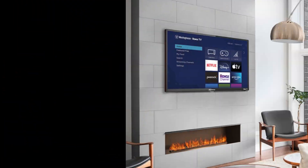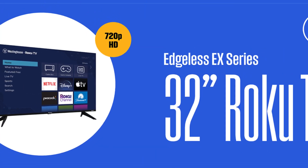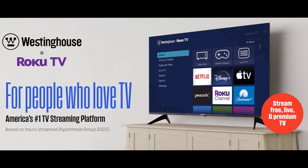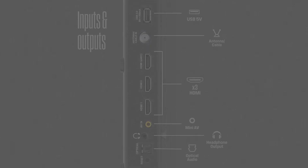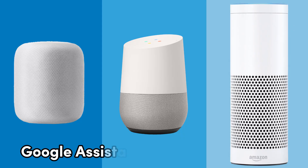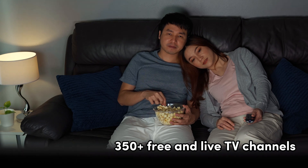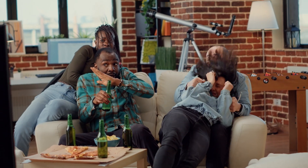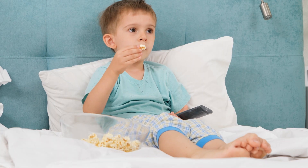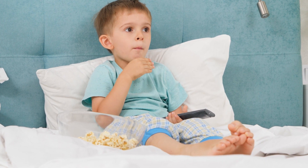What sets this TV apart is its array of smart features. It includes a Roku voice remote, allowing you to search and control your TV with voice commands. You can also use the Roku mobile app for added convenience. Additionally, casting, private listening, and Apple AirPlay make it incredibly versatile. The Westinghouse EX Series is fully integrated with your smart home, connecting seamlessly to Amazon Alexa, Google Assistant, and Apple HomeKit devices. It also offers access to 350-plus free and live TV channels and thousands of apps. The Westinghouse EX Series simplifies and enriches your viewing experience, making it an excellent choice for anyone seeking an affordable, feature-packed smart TV.